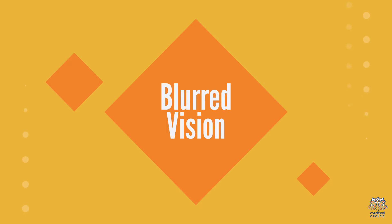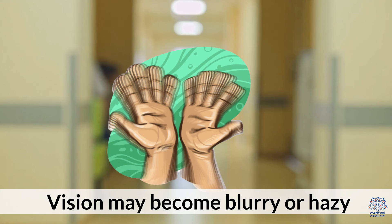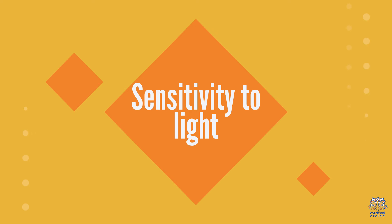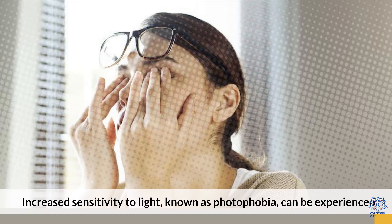Fourth, blurred vision: vision may become blurry or hazy, affecting the ability to see clearly. Fifth, sensitivity to light: increased sensitivity to light, known as photophobia, can be experienced.